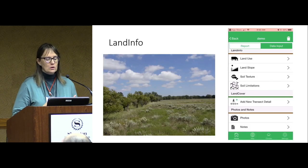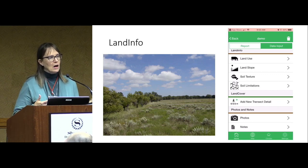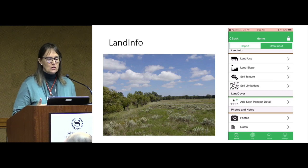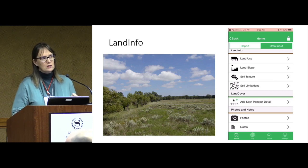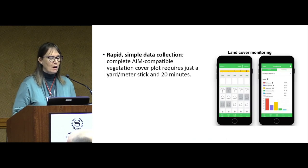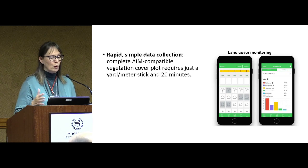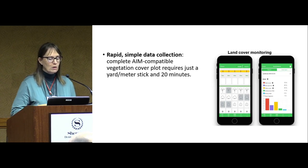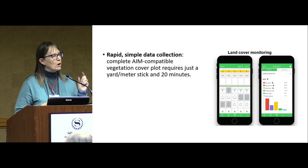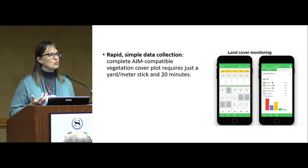The land info module, which people may be more familiar with since it's been around for a while, allows you to record land use, what kind of animals are grazing, the slope, and soil texture — with some helpful little videos on how to texture your soil. This enables rapid data collection and is compatible with AIM methodology, using line point intercept with a ruler. It operates at the functional group level, which is what most landowners and land managers really need, rather than at the species level.